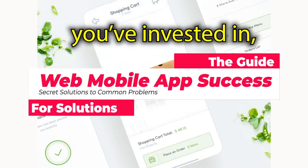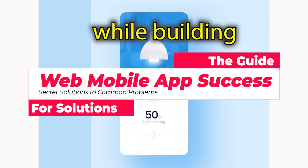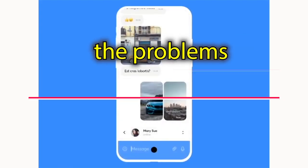If you're frustrated with the web or mobile app you've invested in, you're likely running into problems that we have solved while building apps like these. Here are some of the problems we have solved.